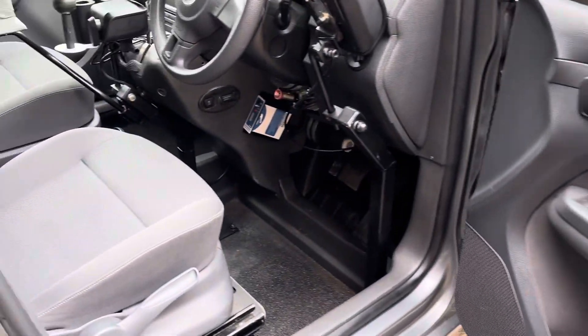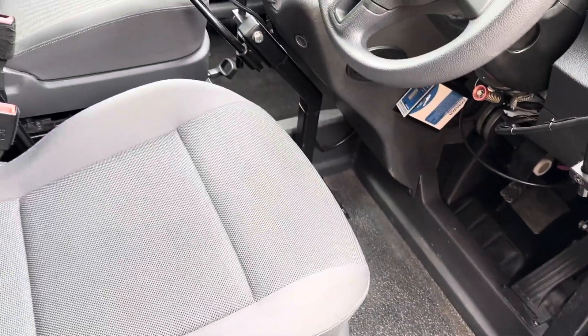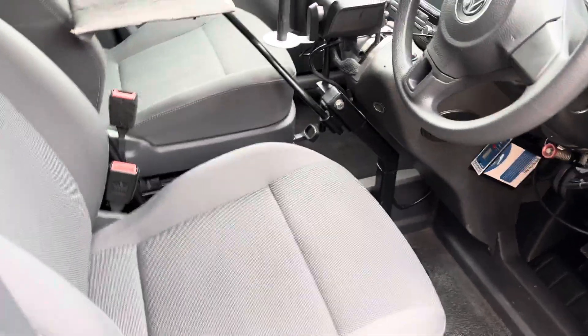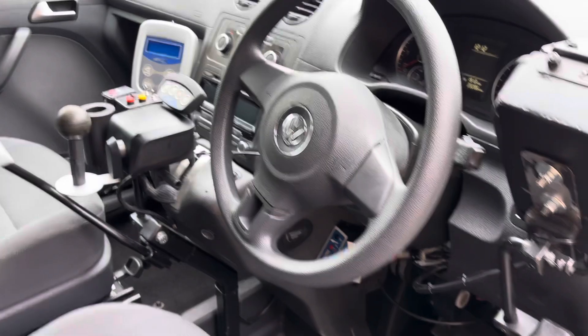It has been adapted inside to allow for the driver to drive from their wheelchair, so this driver's seat just comes out completely in a couple of minutes. We've also got some hand controls, so this can be driven as a normal vehicle.